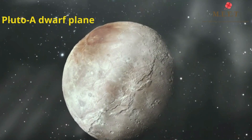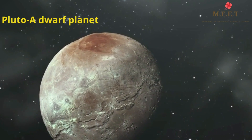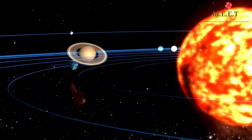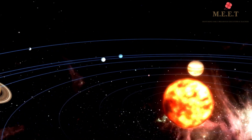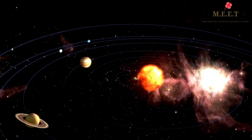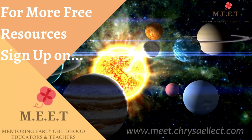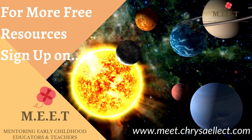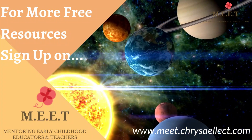Scientists used to call Pluto the ninth planet. But in 2006, scientists decided that several objects in the Solar System, including Pluto, should be called dwarf planets because of their smaller size and the fact that they change their course of orbit. We hope you enjoyed watching this video. There are many more videos to learn about in this series, so do keep watching.